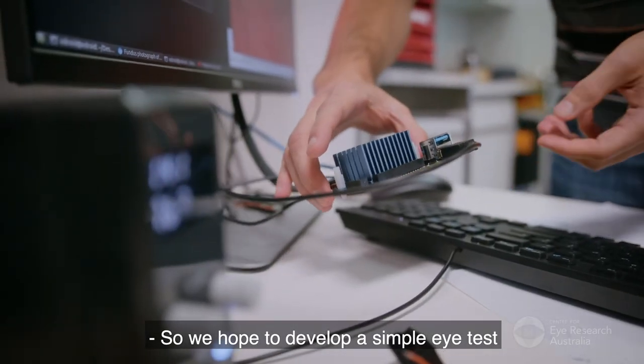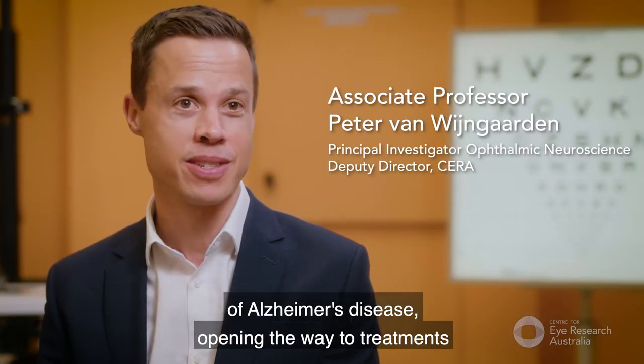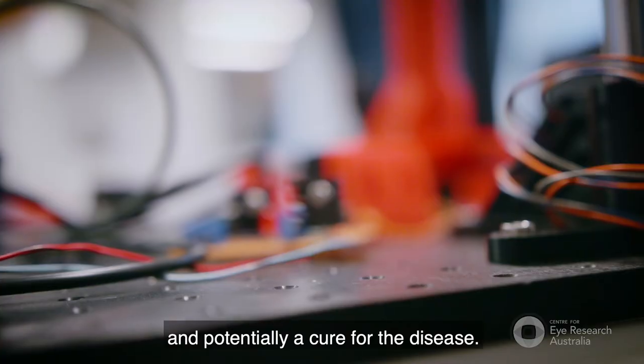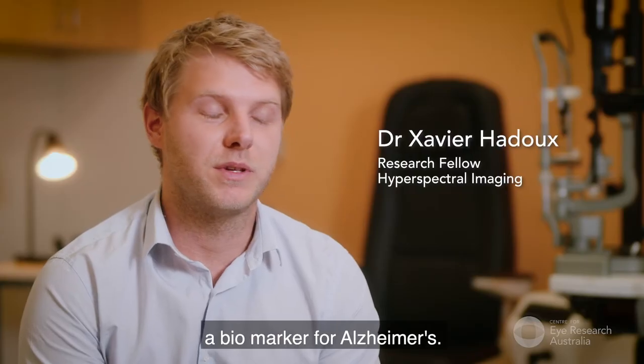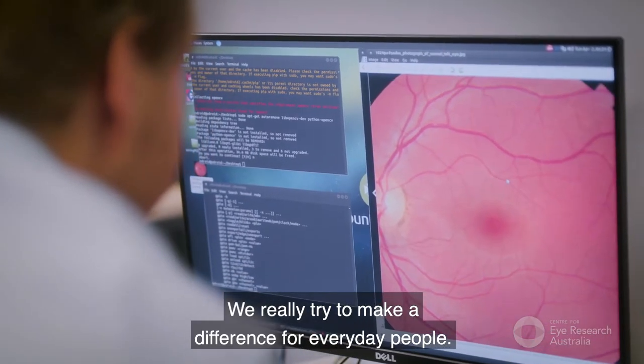We hope to develop a simple eye test which will help identify people at risk of Alzheimer's disease, opening the way to treatments and potentially a cure. I find working on this hyperspectral project very exciting, developing a biomarker for Alzheimer's. We really try to make a difference for everyday people.